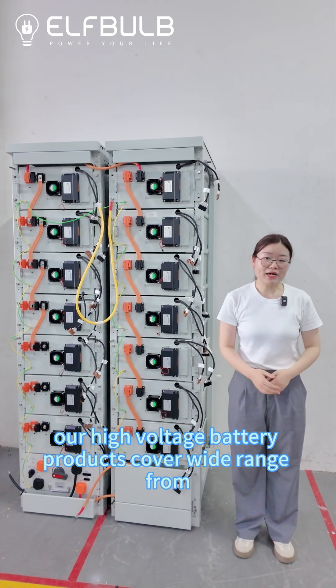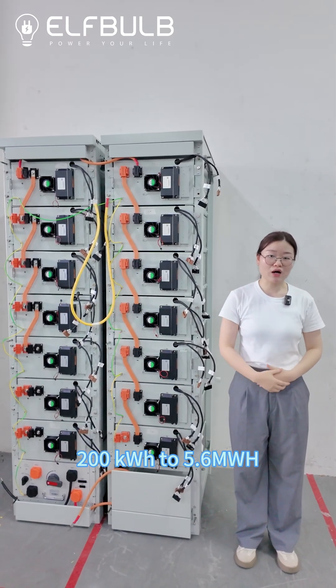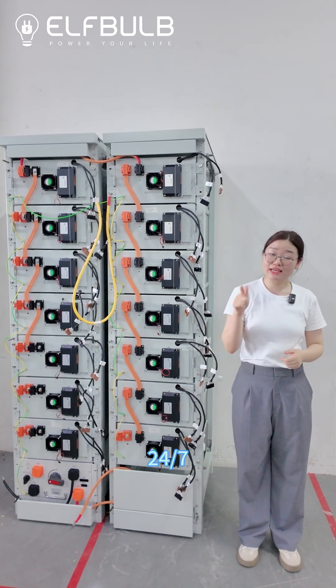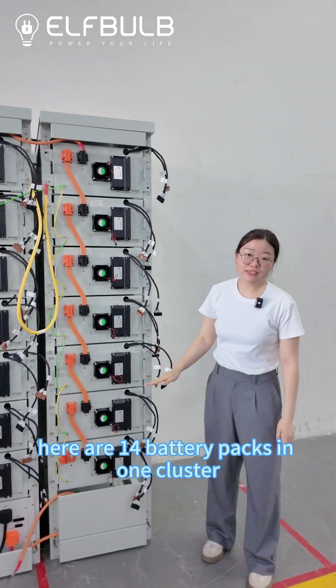Our high-voltage battery products cover a wide range from 200 kWh to 5.6 MWh, serving as a reliable backup power source to keep your production line running 24-7. As you see here, there are 14 battery packs in one cluster.